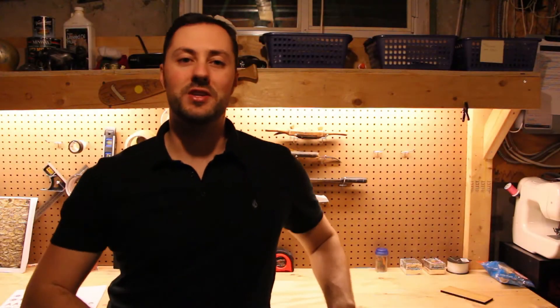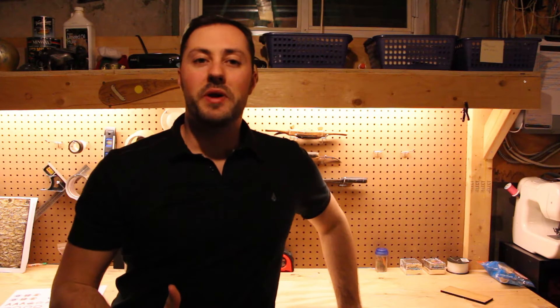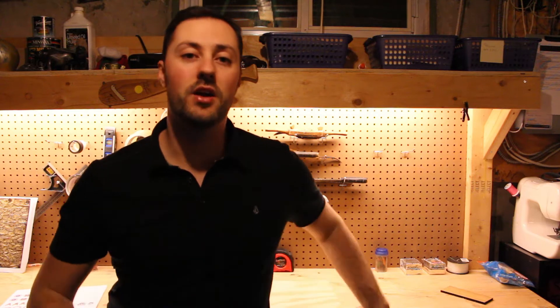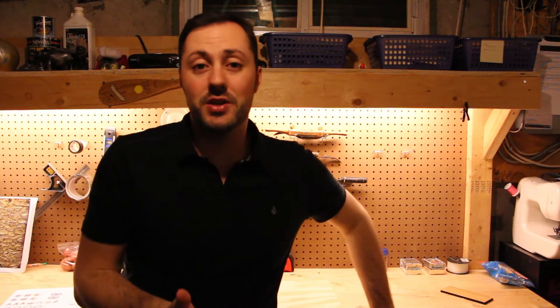Hey folks, something a little bit different today. Rather than doing a workbench time-lapse, I want to talk about something that happened outside the shop. I have some footage I'm going to cut in here, but I can't actually do this in the shop because I don't have these tools. What I want to talk about today is laser cutting.